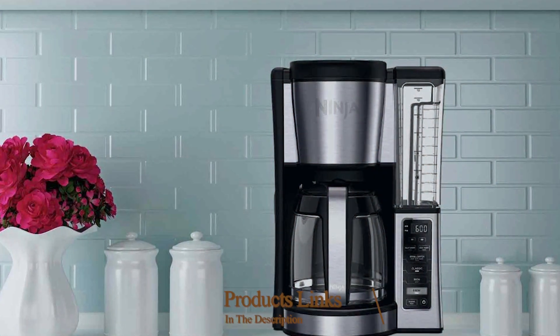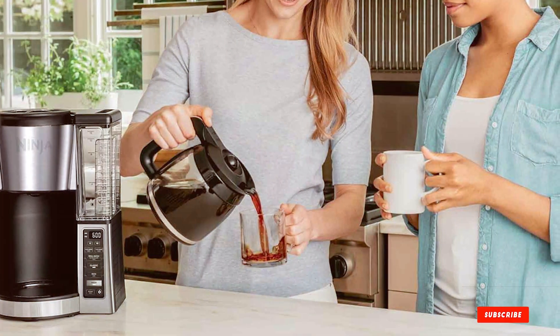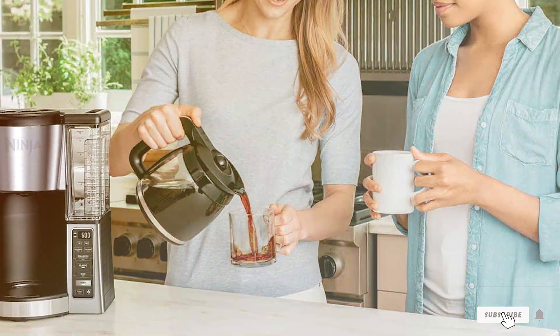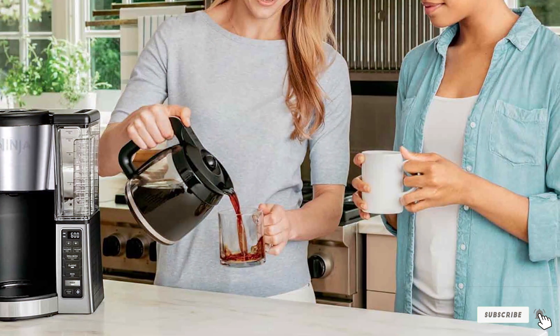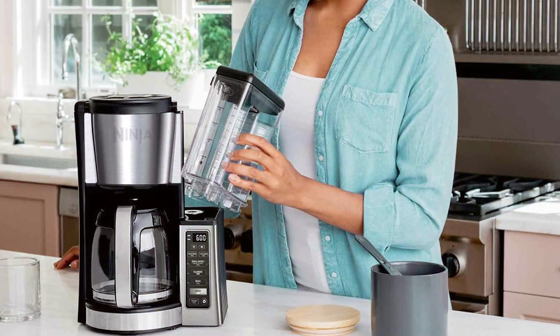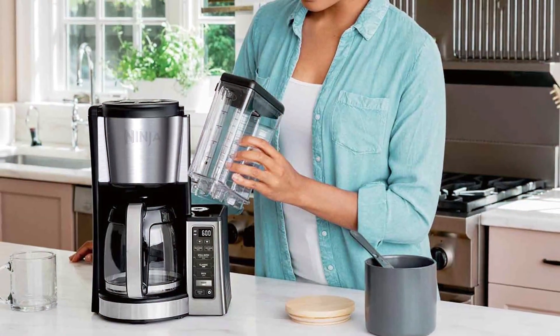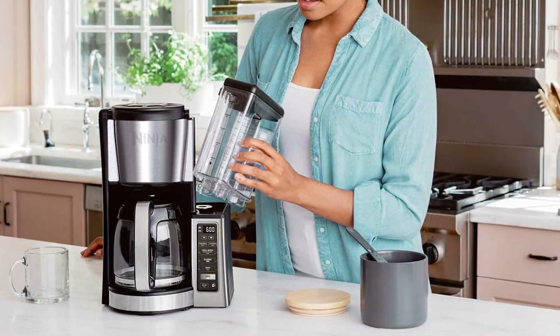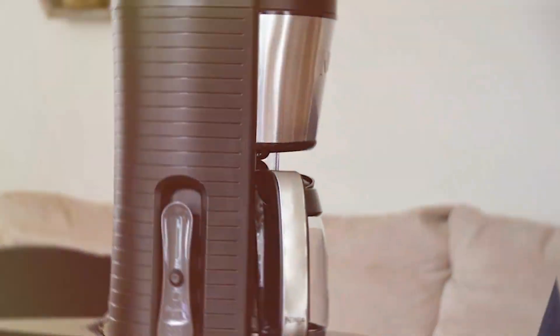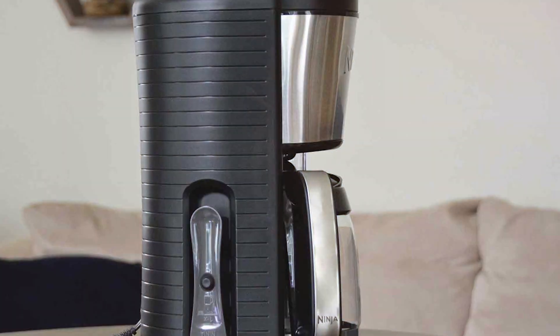The number 3 position is held by the Ninja CE251 12-Cup Coffee Brewer. Elevate your coffee experience with the Ninja CE251 12-Cup Coffee Brewer. This sleek and innovative coffee maker combines precision and convenience to brew the perfect cup every time. The Ninja CE251 boasts a generous 60-ounce water reservoir, which is perfect for households and offices where coffee consumption is high. It can brew up to 12 cups of delicious coffee in a single go. The machine is equipped with a special mid-brew pause feature, allowing you to sneak a cup before the full pot is ready. Customization is key to the Ninja CE251's appeal.